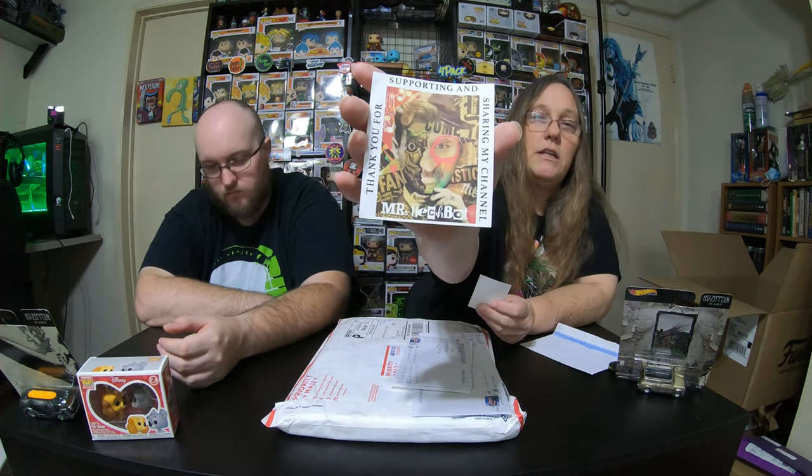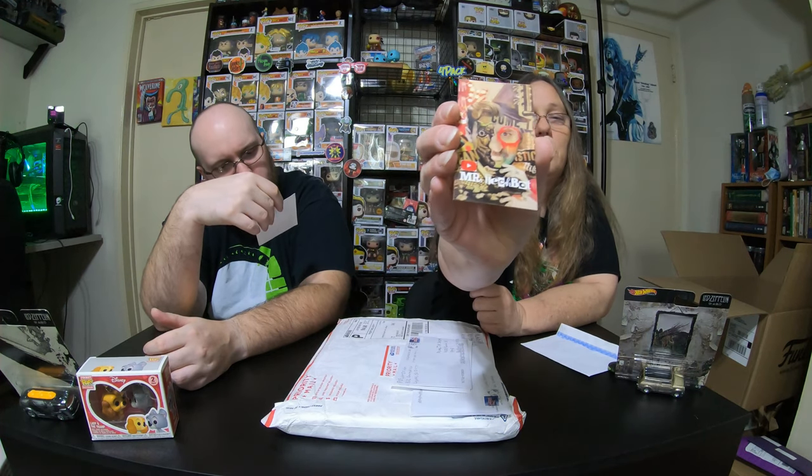This one is from Mr. Techbot. We did a sticker swap also. That's actually really cool. Thank you for supporting and sharing my channel. There's a note that he puts in there, which is kind of cool. And here's his sticker, which actually has the same picture on it. So that's actually really cool. That will find a spot up here, like all of our stickers do.